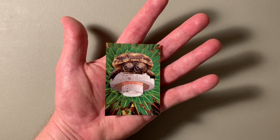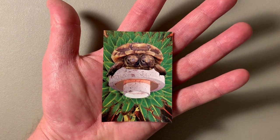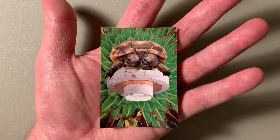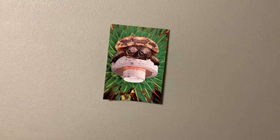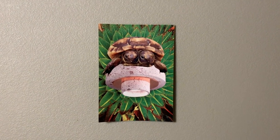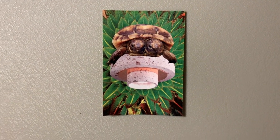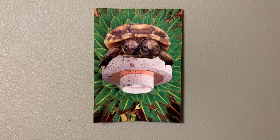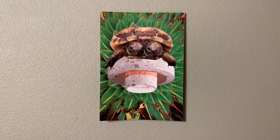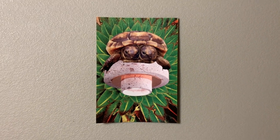Teenage Mutant Ninja Truffles. This is about the size of a business card — three pieces of paper. I've had this double turtle head cut for quite some time and I finally got a chance to use it. That's one exciting thing about collage: you never know when something you've cut from long ago might come in handy. After all, who doesn't love Teenage Mutant Ninja Turtles? Turtles in a half shell — turtle power.